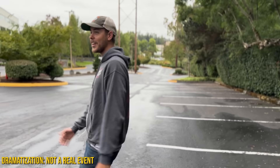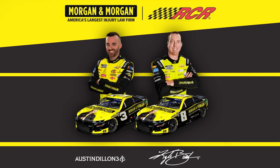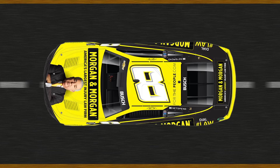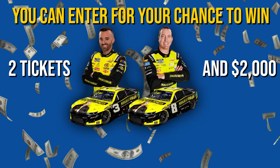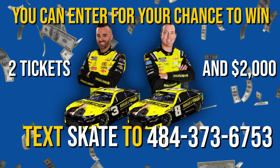What would you do if you're on your way to the racetrack to see Kyle Busch and you got injured by a distracted driver? Well, you could call Morgan and Morgan, America's largest injury law firm and proud partner of driver Kyle Busch. Kyle is quick, just like Morgan and Morgan. Right now, Morgan and Morgan is giving away two tickets to see Kyle Busch race in Las Vegas plus a $2,000 check. You can enter for your chance to win by texting SKATE to FOR THE PEOPLE — that is 484-373-6753 — or click the first link in the video description.